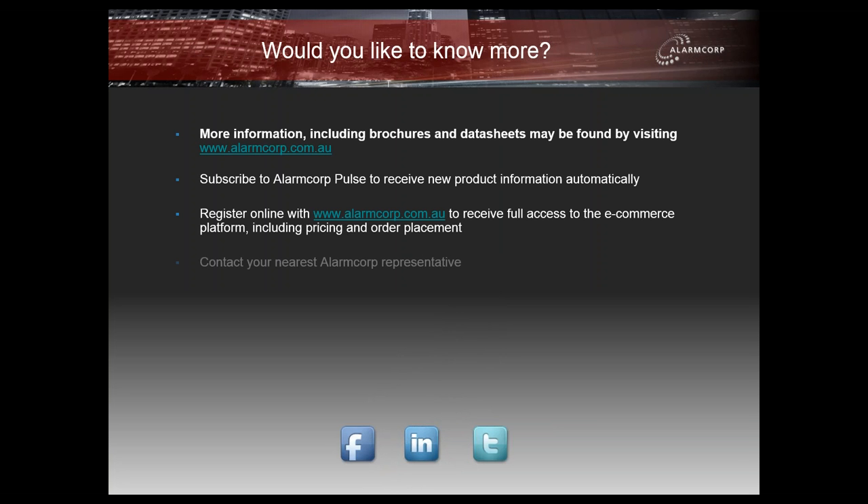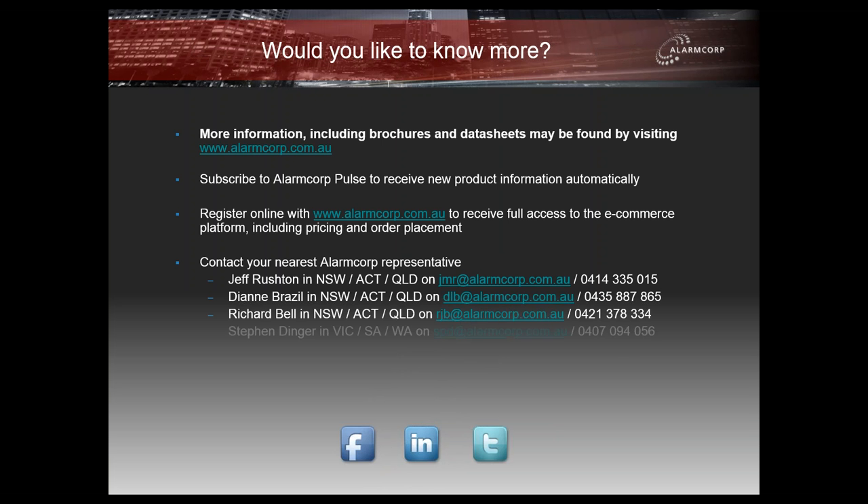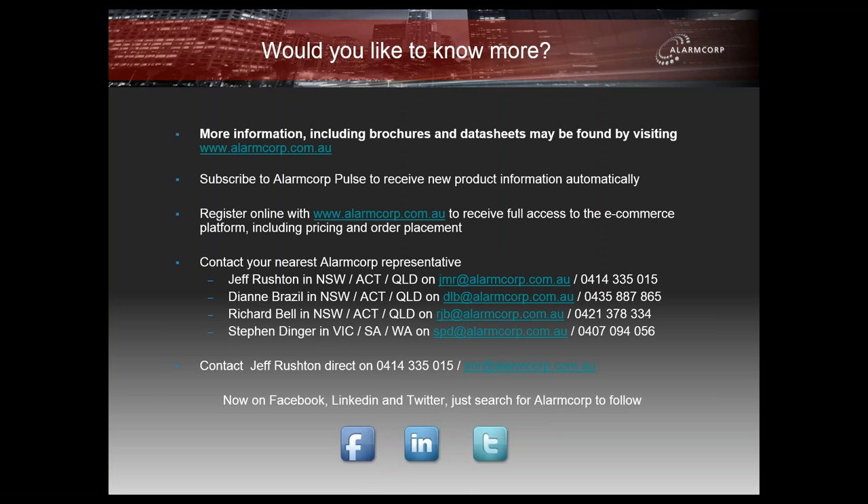If you'd like to know more, the best first place is our website — all of the Aratech sensors and their data sheets are listed there and can be downloaded. You can subscribe to our monthly newsletter, the AlarmCorp Pulse, from our website, which will give you access to our newsletters and specials. If you register online, you can also gain access to our e-commerce platform for pricing, order placement, and downloading technical information. You can also contact any of the people listed for the branches mentioned — myself, Di, Richard, or Stephen will be happy to help. AlarmCorp is also on Facebook, LinkedIn, and Twitter.